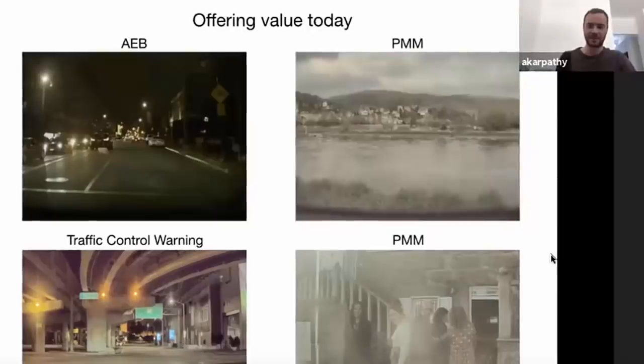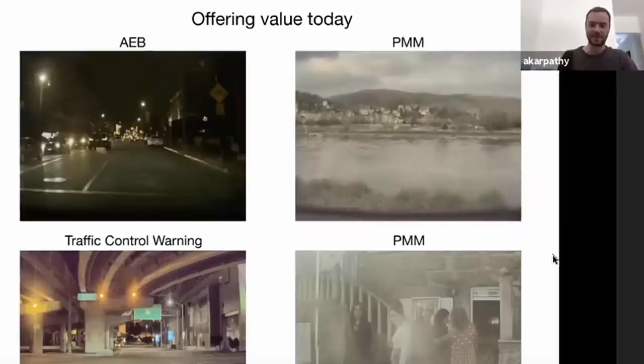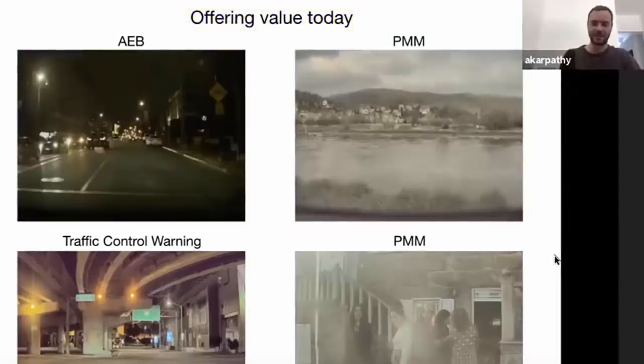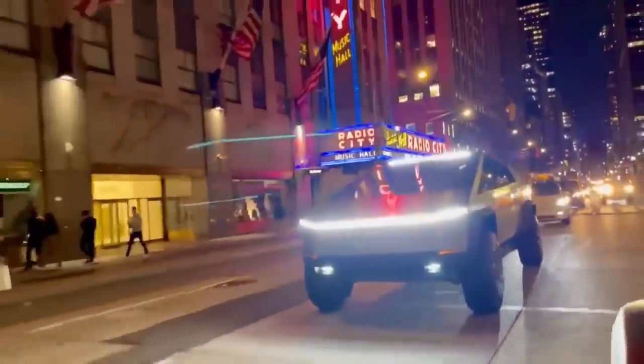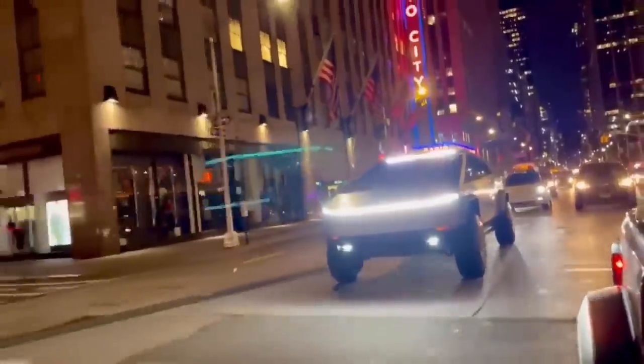Full self-driving is a layer on top that allows the car to navigate on its own, and this is centered around a pretty incredible business model that provides value to customers today. Karpathy has that written on his slide, but I think it's underappreciated that Tesla is able to charge $10,000 for full self-driving capability. While it currently needs to be monitored, it makes driving easier — it's almost like watching someone play a video game — and Tesla gives free software updates into the future.